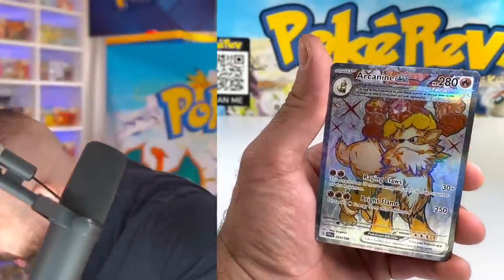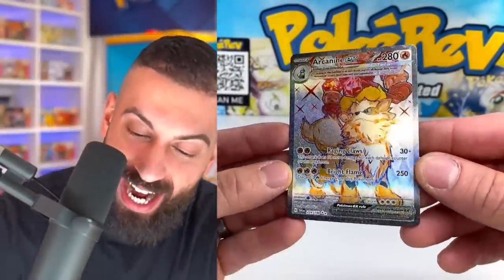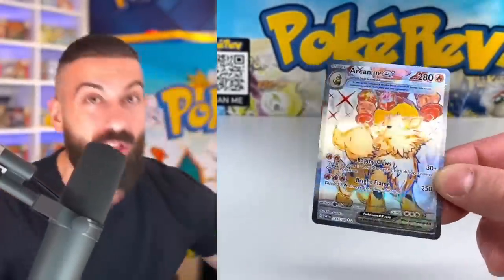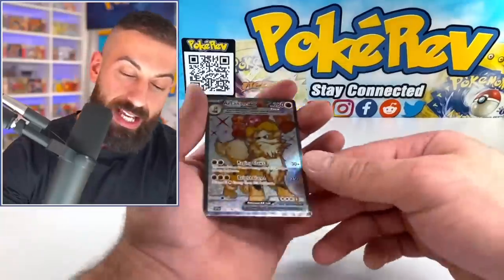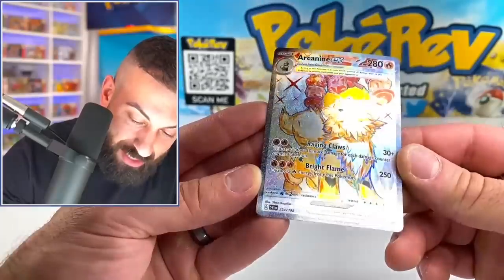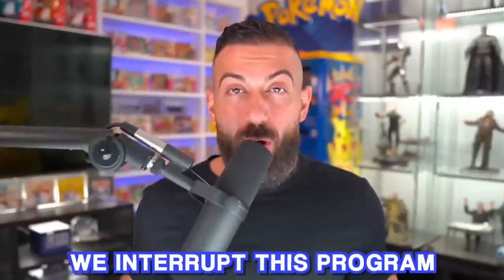First pack at the checkout lane - that would've been the impulse buy right there! I've been wanting to pull this card for so long - first freaking pack! Oh my god. For me personally, that's one of my favorite pulls in this set. I wanted the Arcanine and the Gyarados from the Japanese set and I couldn't pull it, but we got it here. It's the double rare, also known as the ultra rare.